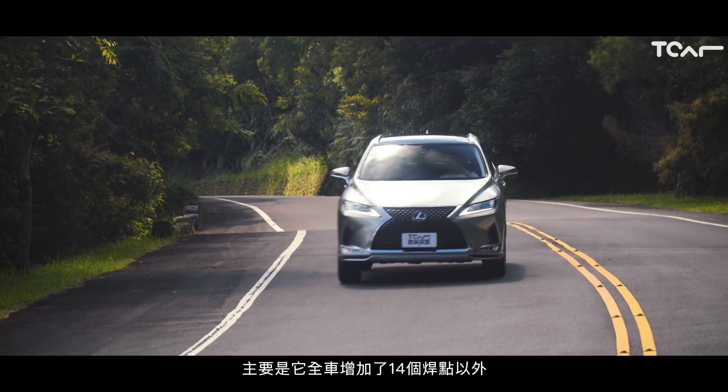坦白講，新的RX在造型的更動幅度不大，所以看起來你會覺得好像沒什麼太大差異。但說真的，我唯一感到比較明顯的差別是在於安全性跟操控性能上的提升，尤其它新增的ACA主動轉向輔助，真的可以讓你在跑山路的時候感受到轉向精準與表現沉穩。在價格相距不大的情況下提升安全跟操控樂趣，新的RX會讓你覺得很出色。